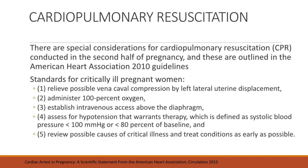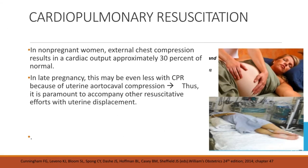How do we perform proper CPR for pregnant women? There are special considerations for CPR conducted in the second half of pregnancy, outlined in the American Heart Association guidelines of 2010. Standards for critically ill pregnant women include: relieve possible vena-caval compression by left uterine displacement, administer 100% oxygen, establish IV access above the diaphragm, assess for hypotension that warrants therapy, and review possible causes of critical illness. In a non-pregnant woman, external chest compression results in cardiac output approximately 30% of normal. In a pregnant woman, especially late in pregnancy, this may be even less due to uterine aortocaval compression, making left lateral uterine displacement very important.